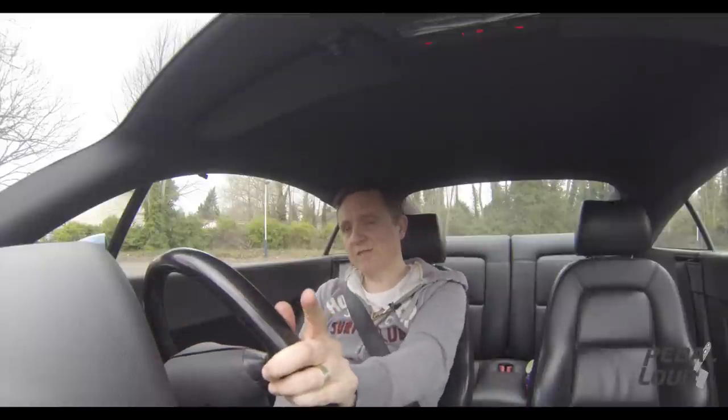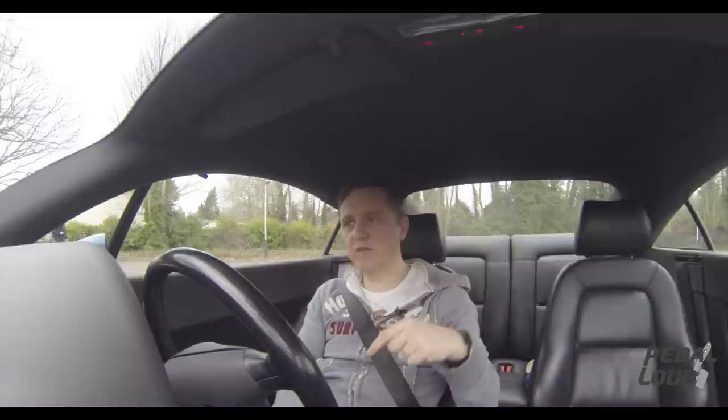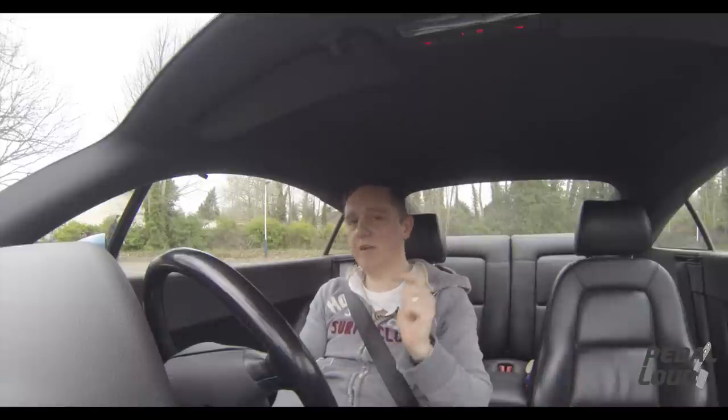Hello, welcome to another Pedal Out video. Today I promised this in my first Audi TT Mk1 video, so today I'm actually going to do it — I'm going to tell you why I bought a Mk1 Audi TT.